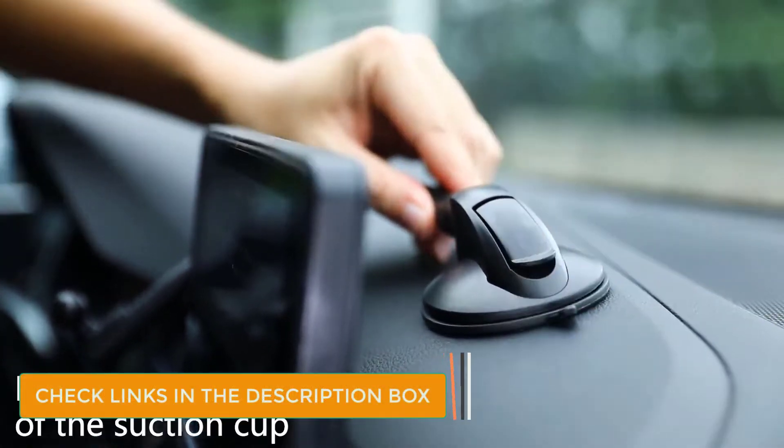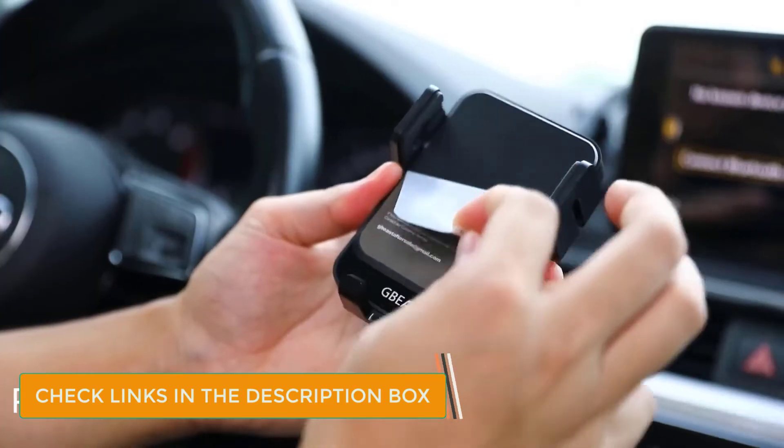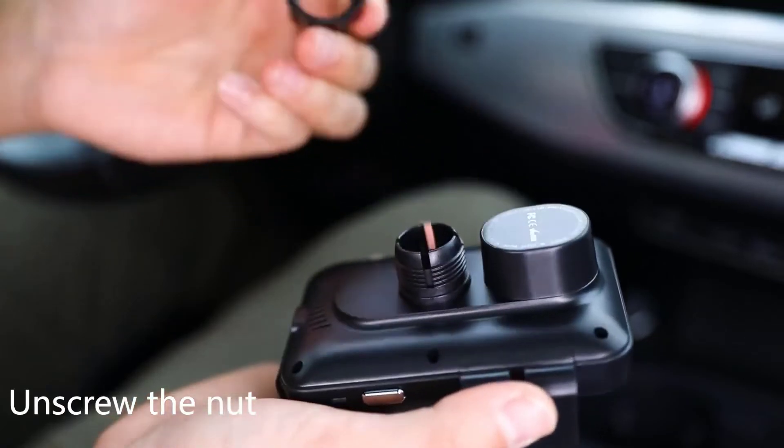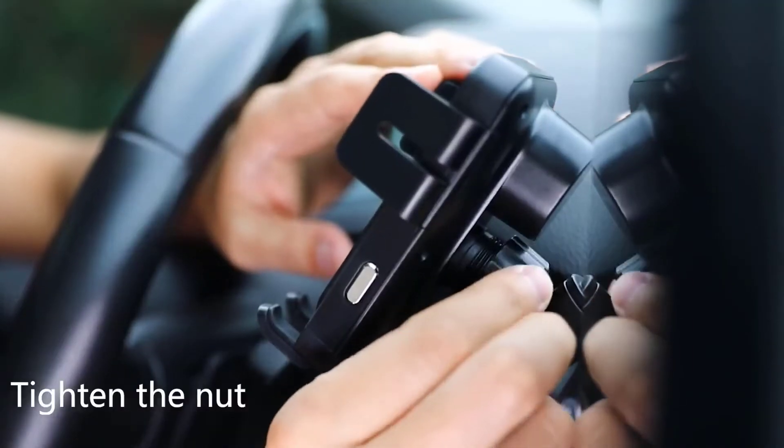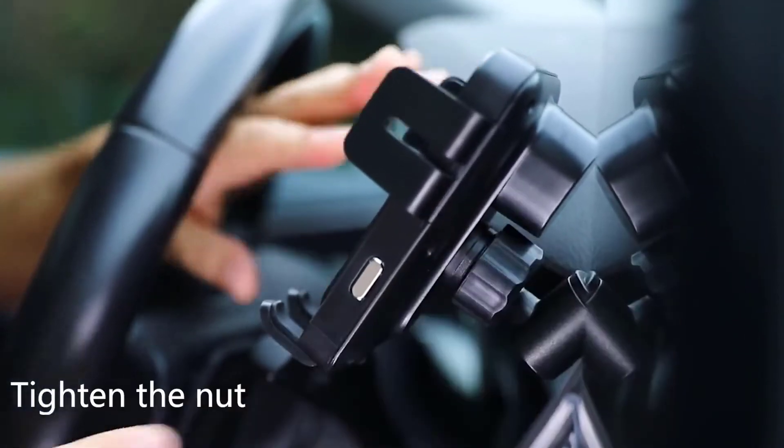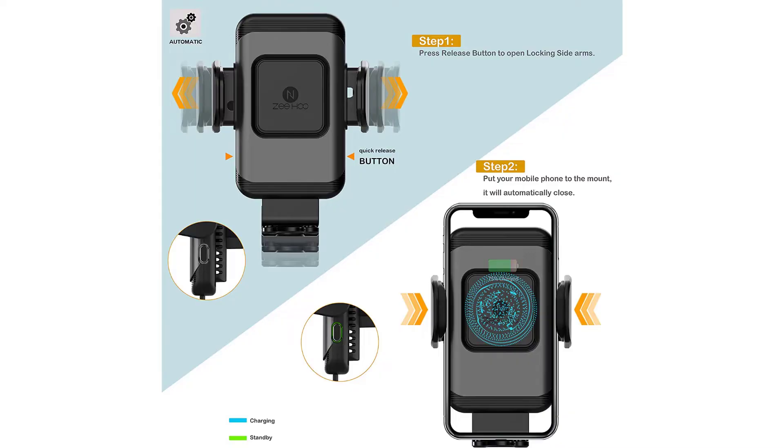The mount has 360-degree rotation, which is a great feature if you often use your phone as a GPS. Once the phone is fully charged, the device will automatically stop charging to preserve the life of your phone battery. Unlike a lot of other wireless car chargers, this charger is suitable for phones with thick cases. If your case is very uneven, there may be some issues charging.